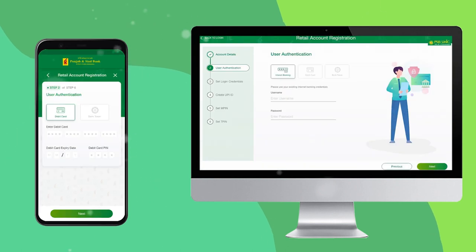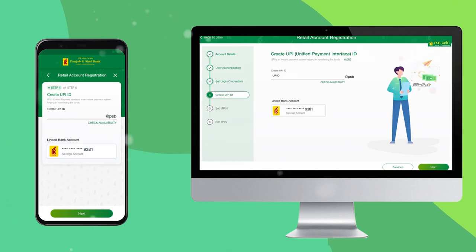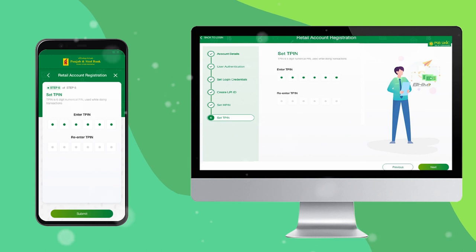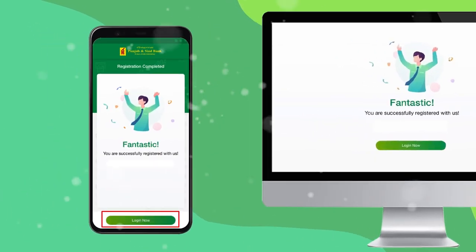The next step is user authentication via internet banking, debit card, or bank token. If you are a new user, click on 'Bank Token' and a link will be generated from the bank. Then proceed to set your login credentials such as username and password. Next, generate your UPI ID, set your MPIN number — which should not be repetitive — then set your TPIN number and finish the process. Now you are registered with PSB Uniq.